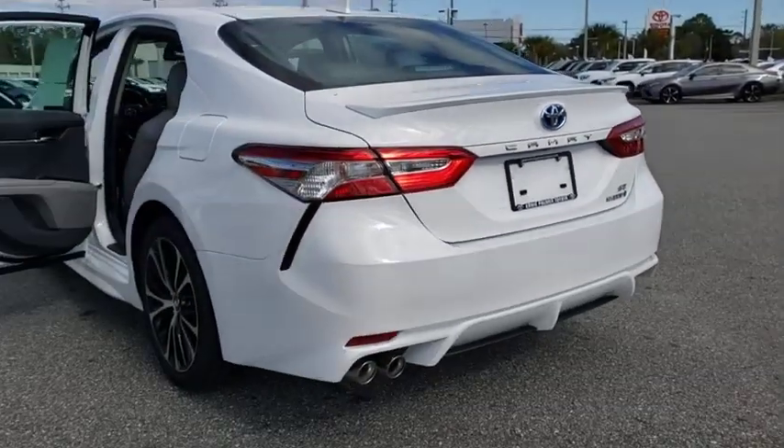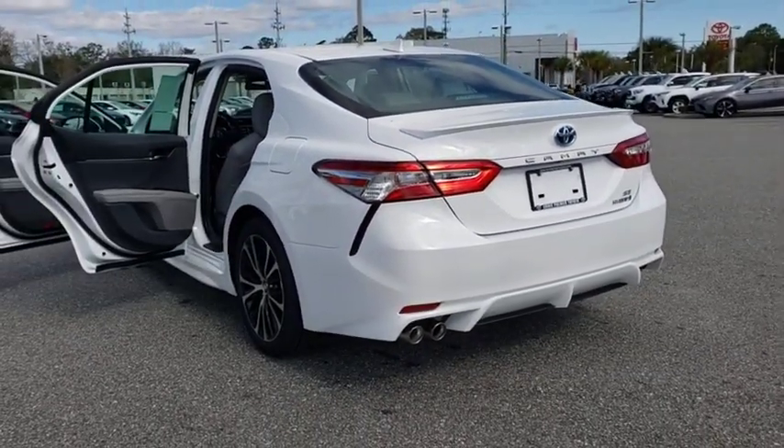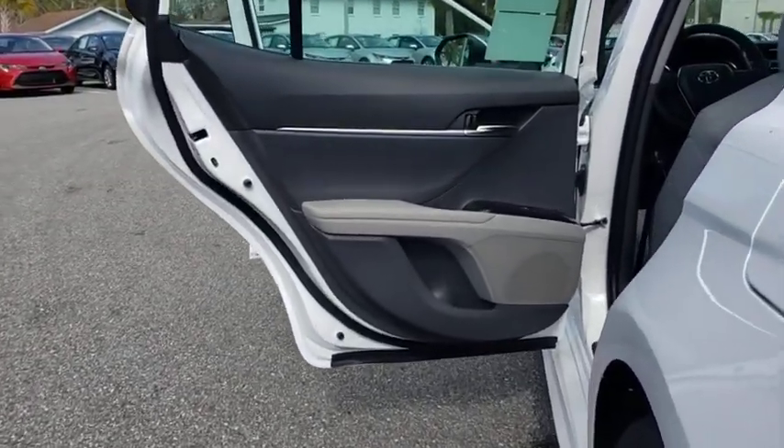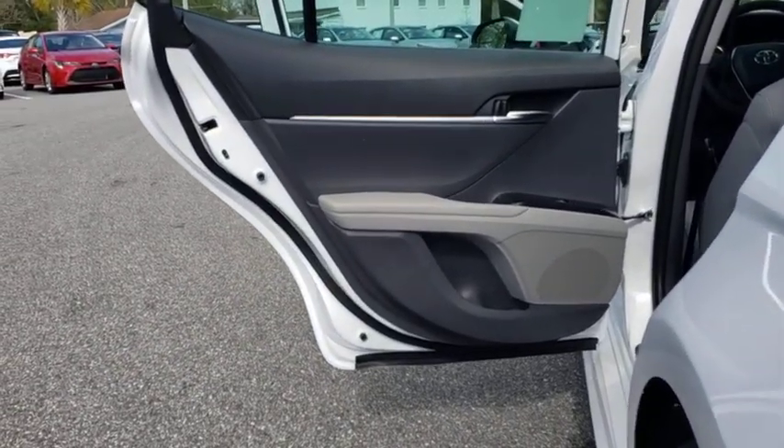Power windows, trip computer, security system, rear window defroster, remote keyless entry, brake assist, panic alarm, and overhead console.